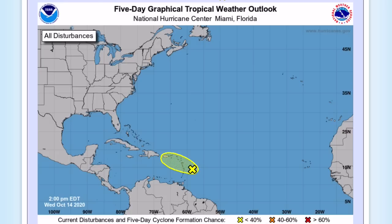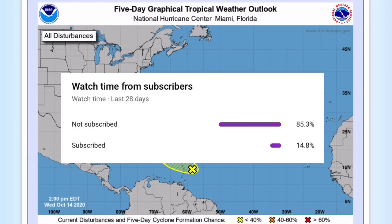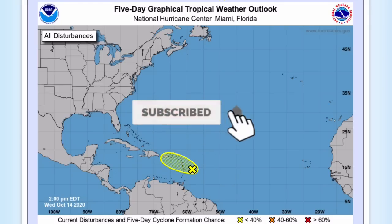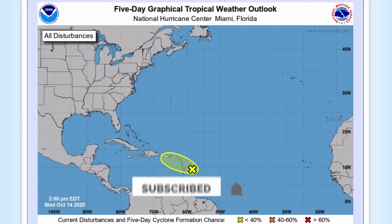Before we get into this, I'd like to ask you to subscribe. About 75 percent of you who watch my videos are not subscribed, so please click the subscribe button if you like weather-related content, hit the notification bell, and share this with friends and family.